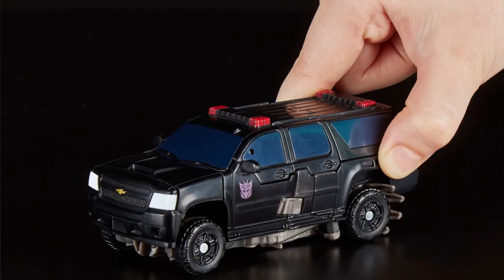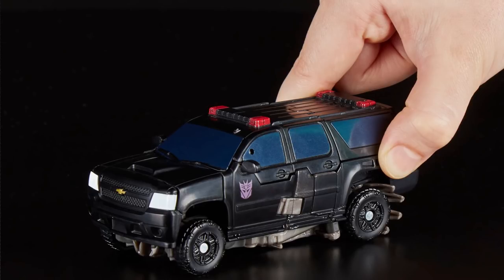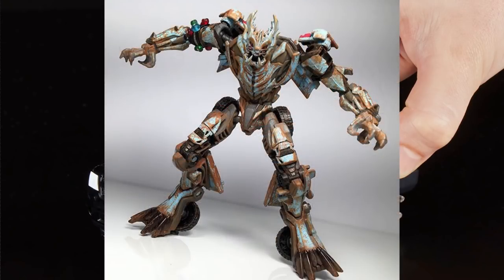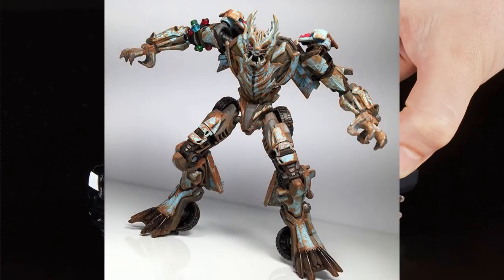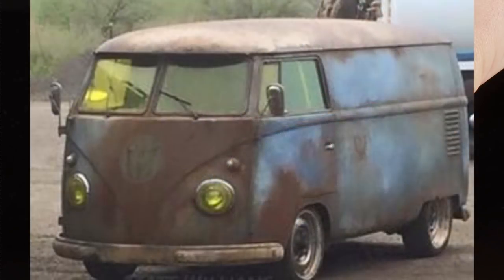Looking at his vehicle mode and his robot mode, they're going to retool this mold into Dreadbot. It's most likely going to happen, because they can retool how the backpack transforms, and Dreadbot has the exact same model as Crowbar. Because Crowbar's vehicle mode is technically a box — same as the Volkswagen bus — they could easily make Dreadbot, and I'm going to be very excited if they do.